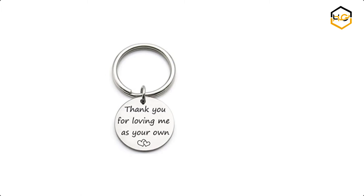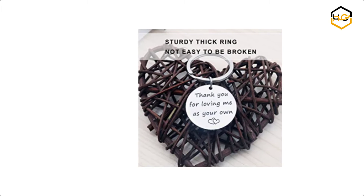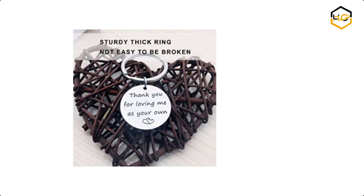At number 4 we have Skokwa Christmas Gift. This is engraved with the lovely quote 'thank you for loving me as your own.' It's a personalized gift for Mother's Day or Father's Day from a daughter or son.